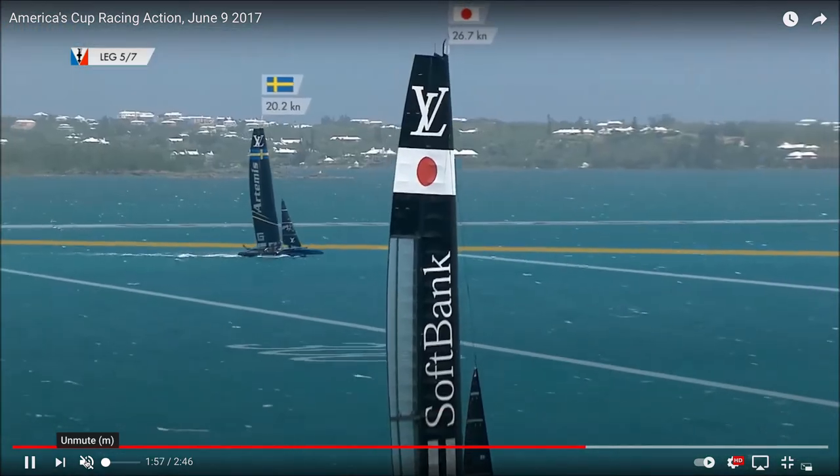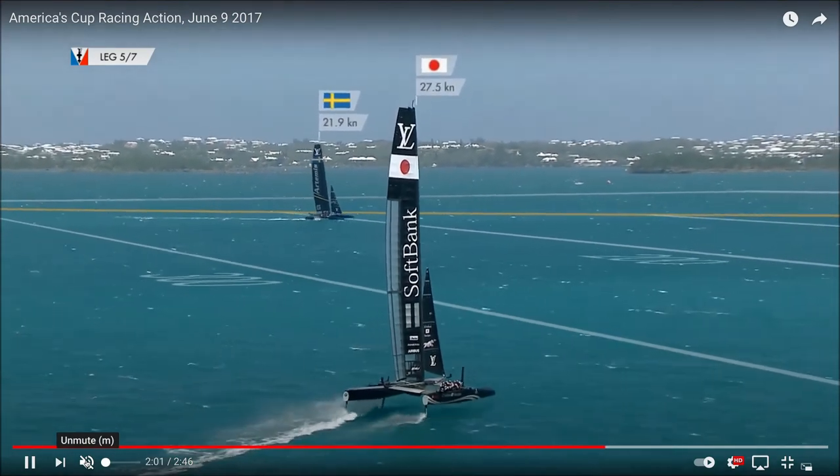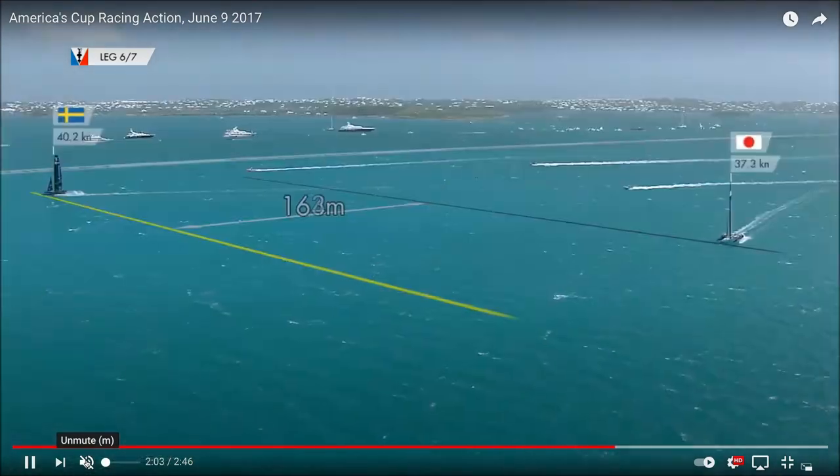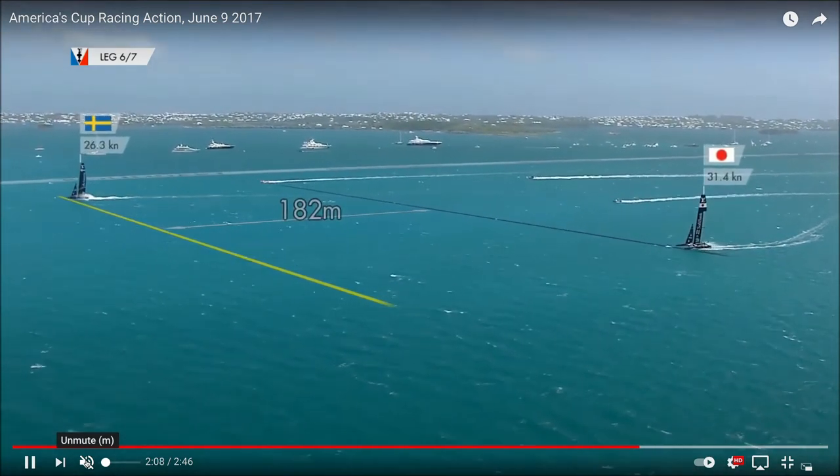Apparently every time they put the boat in the water, they would cover it in a shroud, so no one would know exactly what it was. It was something designed to make the boat go faster. You'd think having something like that would perhaps slow it down, but it didn't.